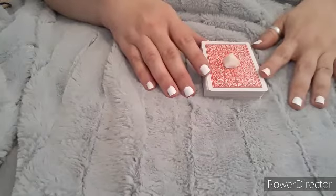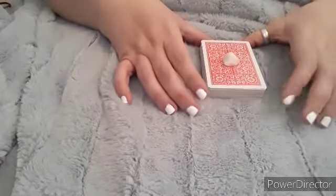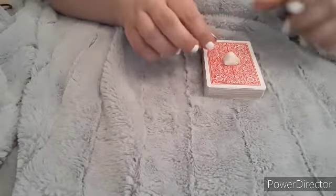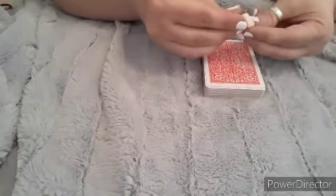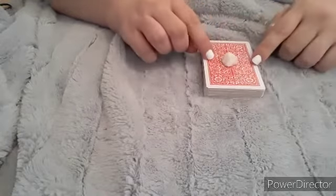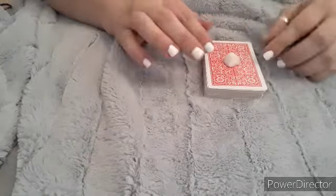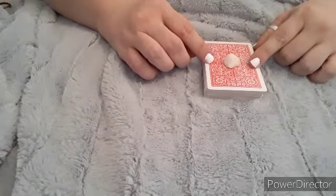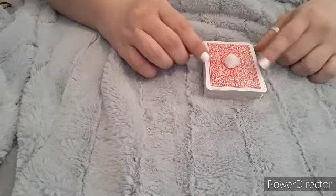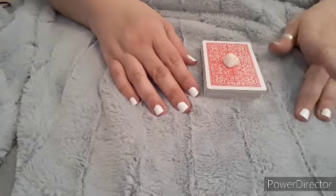Hi, welcome to Pretty in Camo with a yes or no card reading. If you haven't watched it before, this is a basic 52-card deck of playing cards and I just have my milk quartz crystal on there. If this thumbnail caught your attention, then this is the reading for you. To answer your question, concentrate on something that would have a yes or no answer — for example, should I order pizza for supper, or should I wear my red dress to work tomorrow.